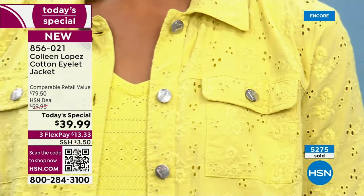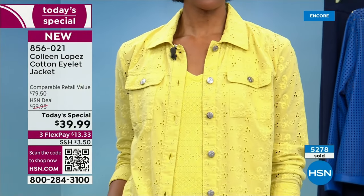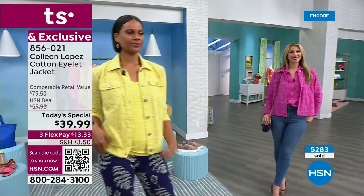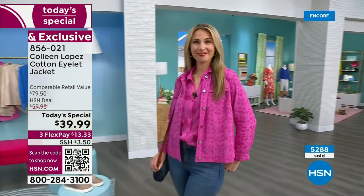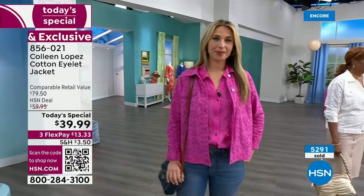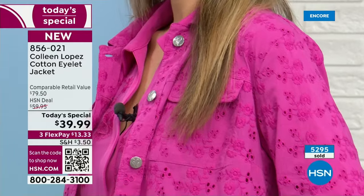That citron color one more time — it's so pretty, it warms you up and looks great on every skin tone. We had it on Erin, who is fair and blonde, and Victoria with her gorgeous complexion. Look at how beautiful it looks — that color, she's absolutely glowing in it.